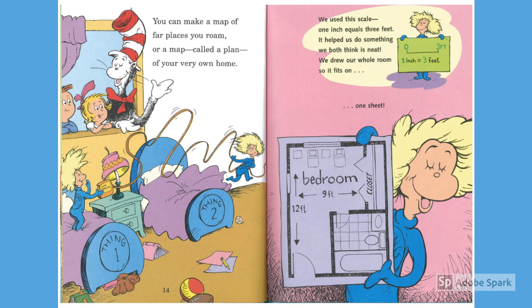You can make a map of far places you roam, or a map called a plan of your very own home. We used this scale — one inch equals three feet. It helped us do something we both think is neat. We drew our whole room so it fits on one sheet.